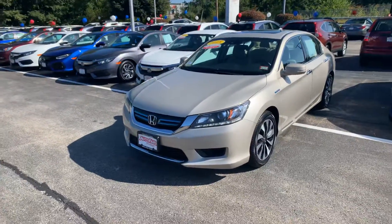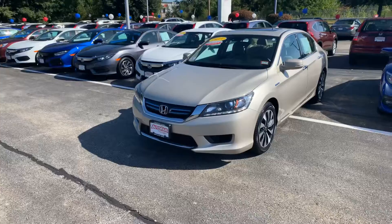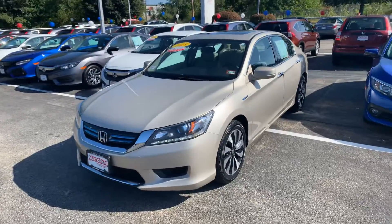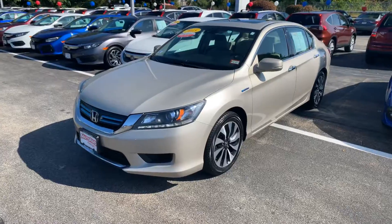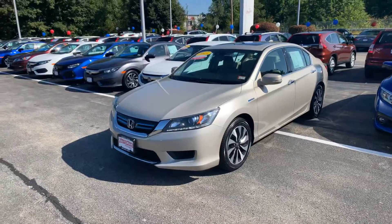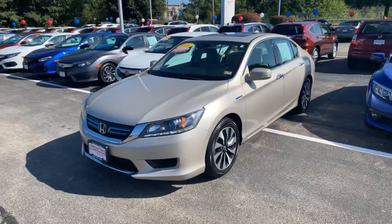We do things a little bit differently — we like to show our customers firsthand what the vehicle looks like. This vehicle I took in trade just the other day. The lady took care of it; it's in immaculate condition for the year and miles.